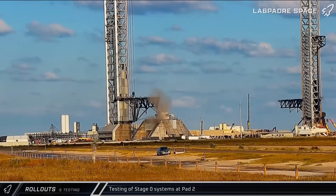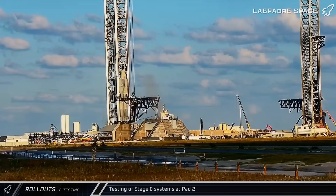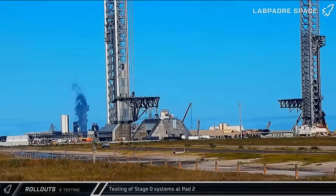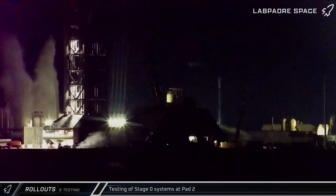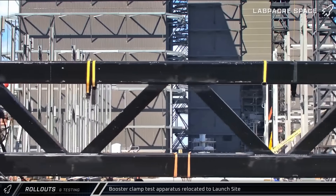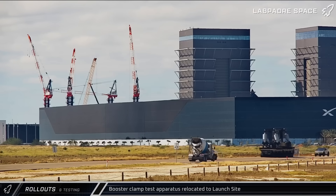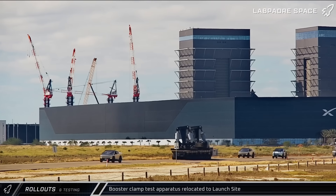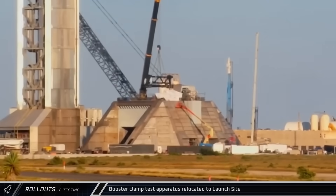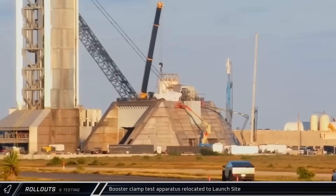Venting was seen from the Pad 2 side of the tank farm as SpaceX looks to ensure everything is functioning properly ahead of the first testing campaign for the Block 3 vehicles. Later in the week, testing was also seen from the pad's deluge system, with water shooting up in the air and flooding the flame trench. An interesting structure was moved down to the launch complex on Thursday bearing a label that called it 'ibuproofen,' appearing to be a new apparatus to test and verify that the booster clamp arms on Pad 2 function as designed. The next day, the ibuproofen structure was lifted to the Pad 2 launch mount to begin the qualification process for the clamp arms.